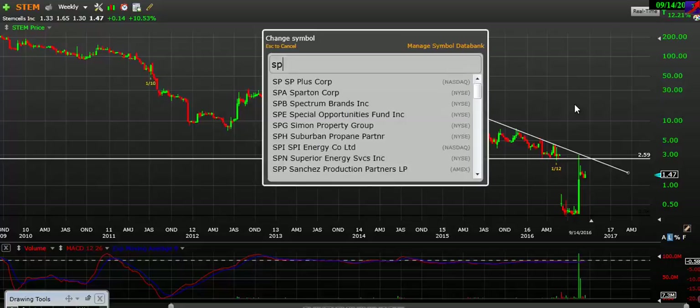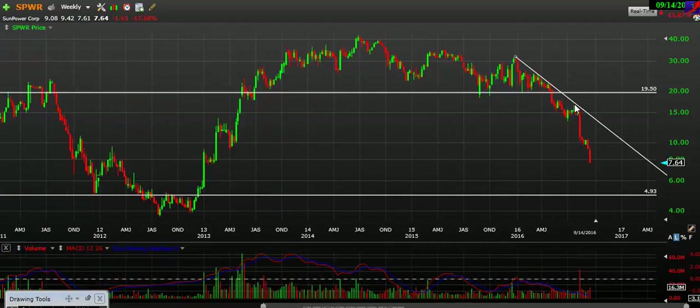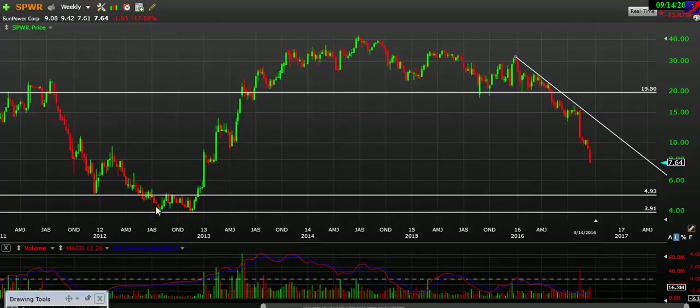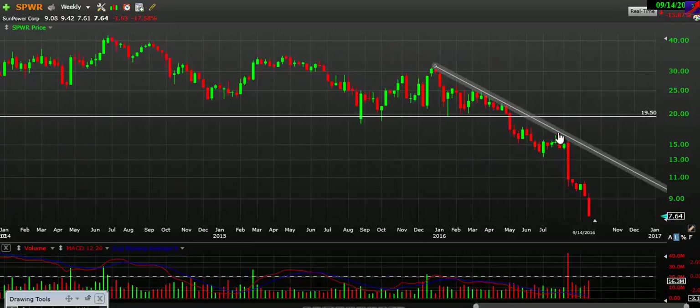Next, let's take a look at SPWR. SPWR is really making a nosedive here. I don't see much support until about $5, between $5 and about $4 from this prior low. So support is between $5 and $4. Anywhere in between here is kind of a no man's land — not something I personally want to be touching on the short side or the long side, to be honest.